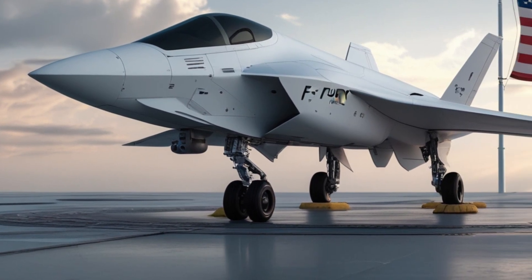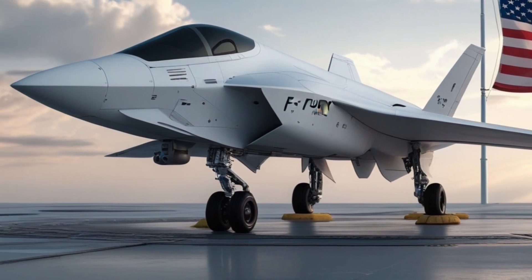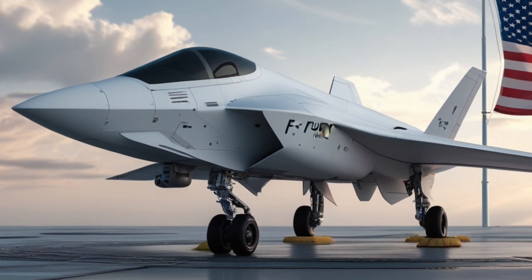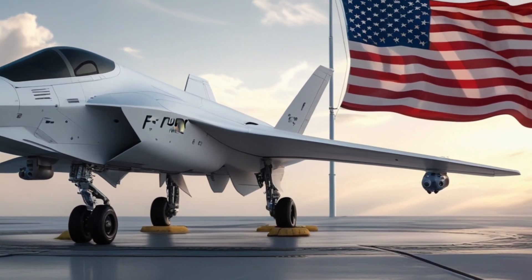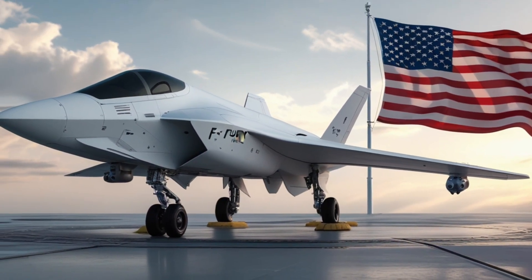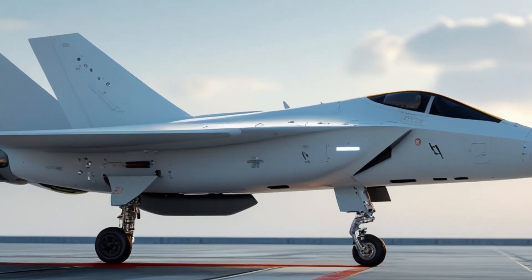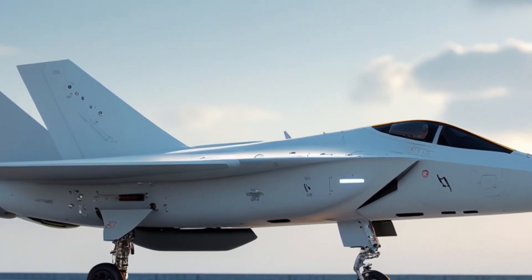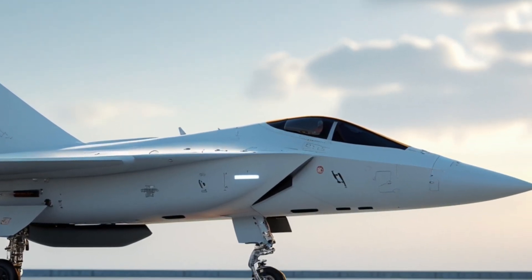A platform built around the realities of modern warfare and the threats of tomorrow. Its combination of stealth, digital command, AI-driven autonomy, unmatched speed, and flexible weapon systems makes it a transformative leap in fighter design.